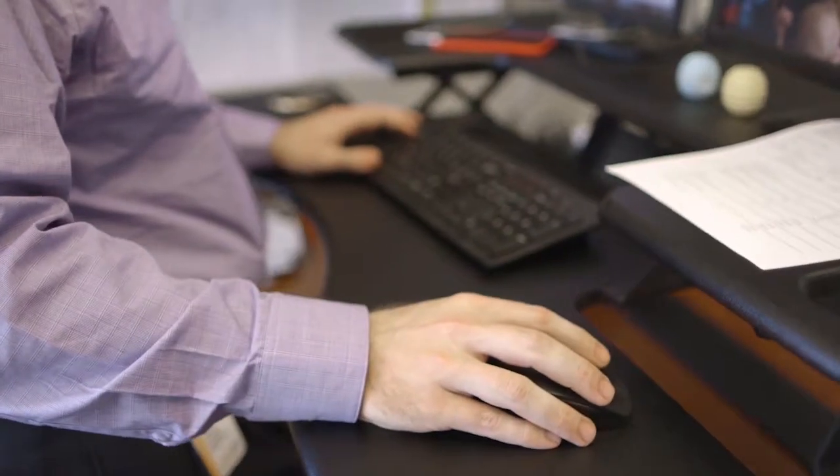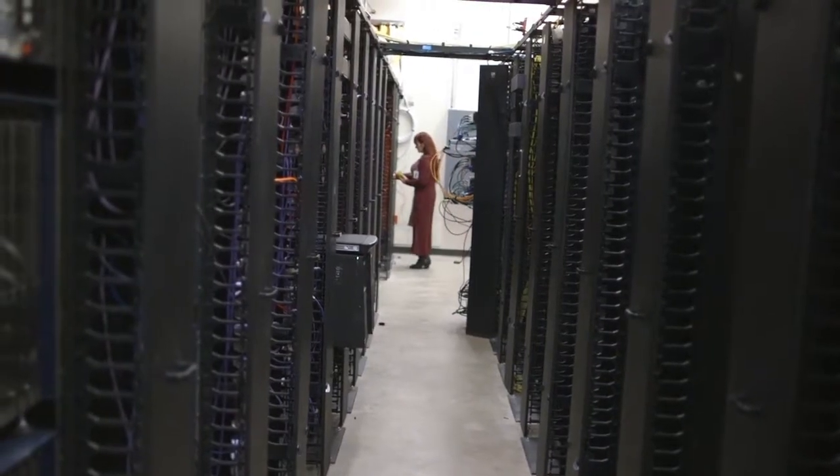My name is Brian Gragny. I'm the manager of network engineering for Memorial Hermann Healthcare Systems. My main responsibilities here at Memorial Hermann are overseeing the edge network — I summarize it as LAN, WAN, and wireless — all of the networking responsibilities independent of the data centers itself.